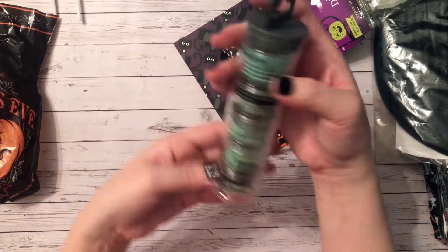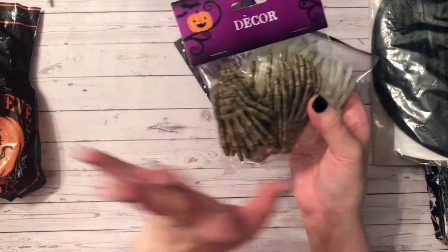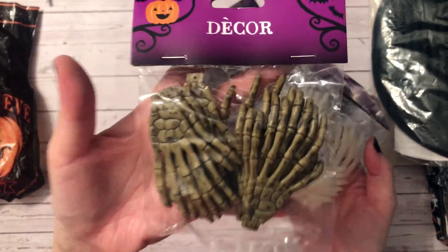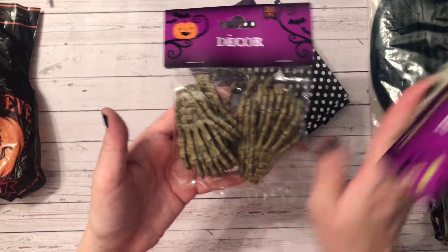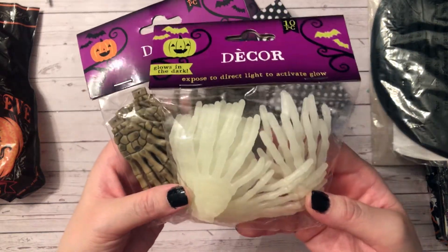Girl, you did not have to do this, thank you so so much. I have been complaining to anyone who'd listen that I can't find these, so she grabbed some for me. I cannot find them anywhere — thank you. She also grabbed me some glow-in-the-dark hands — thank you, these are awesome!